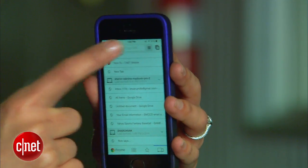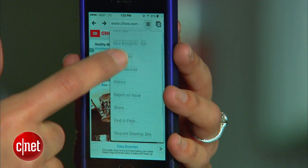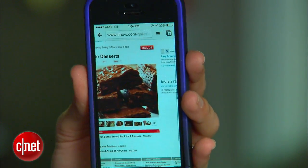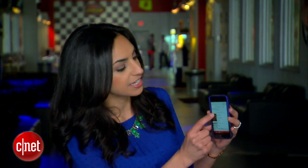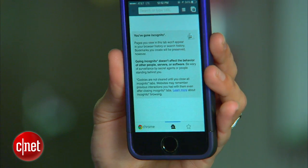In that same menu, you have two other super useful options. The first is Request Desktop Site. This is great because sometimes on mobile-optimized websites you lose some content, so hit that and you'll see the full desktop version of the website. The second option is New Incognito Tab. When you're browsing incognito, none of your history is saved, and when you close that tab all of your cookies will be deleted — so you're totally undercover.